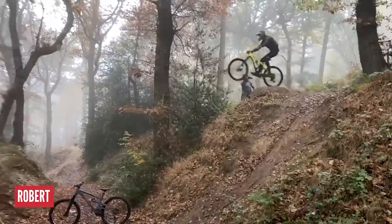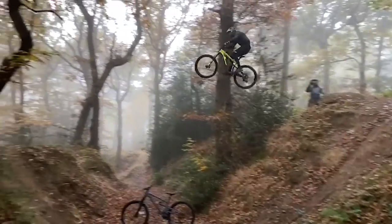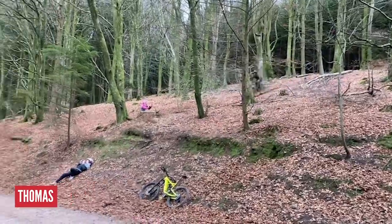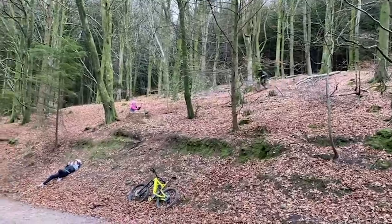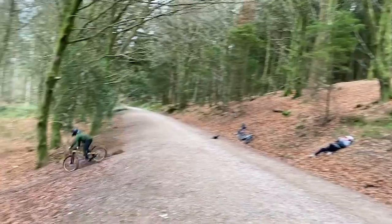Robert isn't messing about with this high risk effort. You can see by his landing that Robert has it all under control, nearly manueling his way into the landing. Thomas is turning it up to 11 now with this monster of a gap — again, lovely control. Whoever this month's winner is, he's coming from a bunch of big hitting riders, that's for sure.